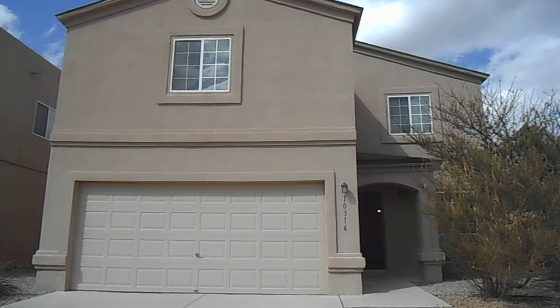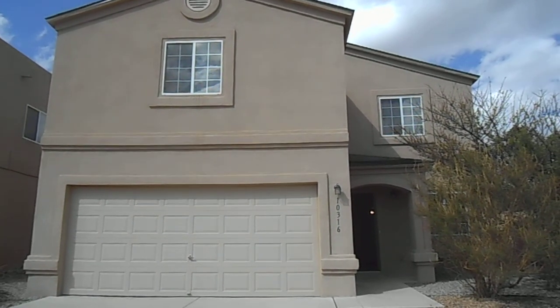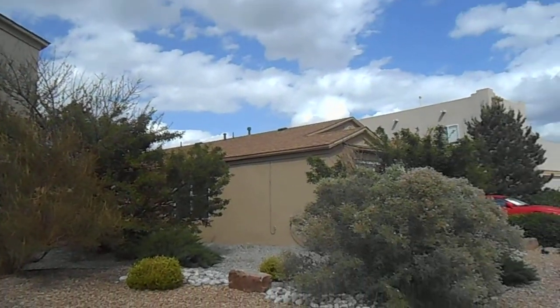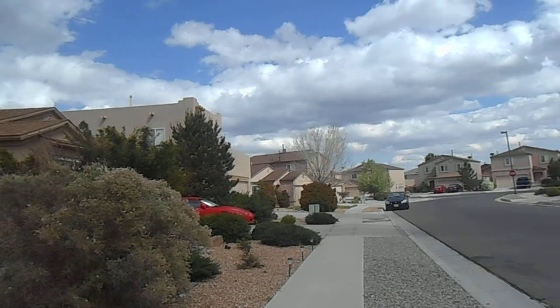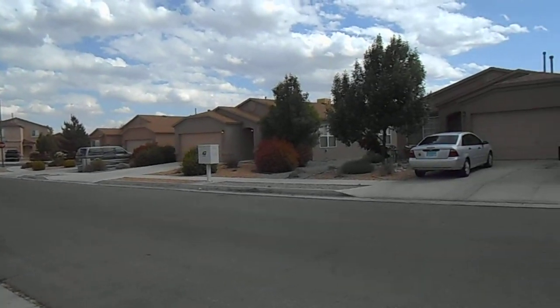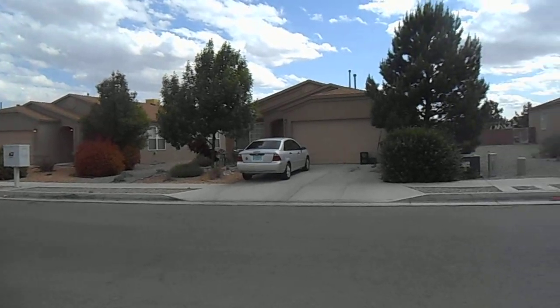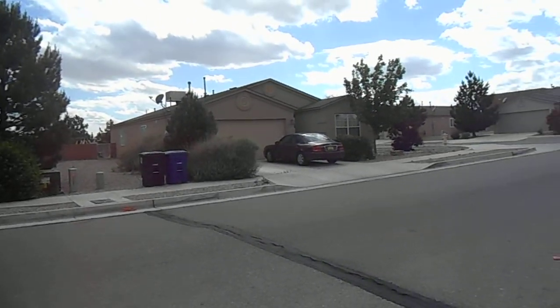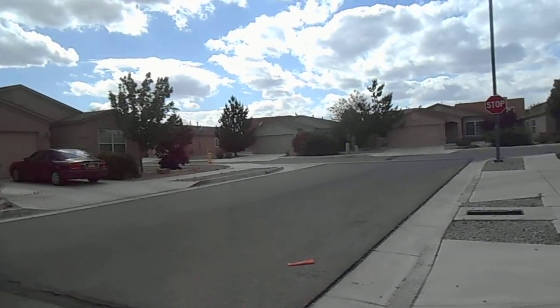This is Anna from Tyson Properties and this is the home at 10316 Mistral. This house is located up in the northwest part of Albuquerque, up in the Ventana Ranch area. It is a two-story, four-bedroom, 2.5 bath with a two-car garage, and it's a little over 2,100 square feet.